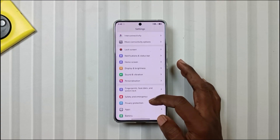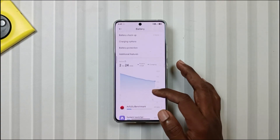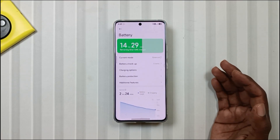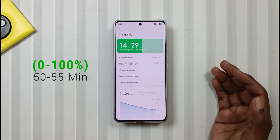Now let's go to the review of this update, where we will first start with the battery backup. Compared to the previous update, the battery backup felt much better, and it also felt that way during usage. However, it is not as good as it was in MIUI 14. As far as the charging experience is concerned, it felt the same — the phone goes from 0 to 100% in 50 to 55 minutes.